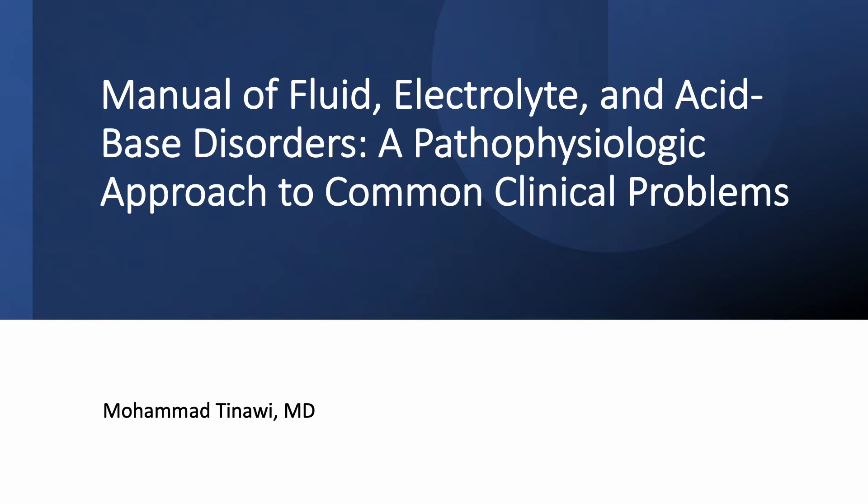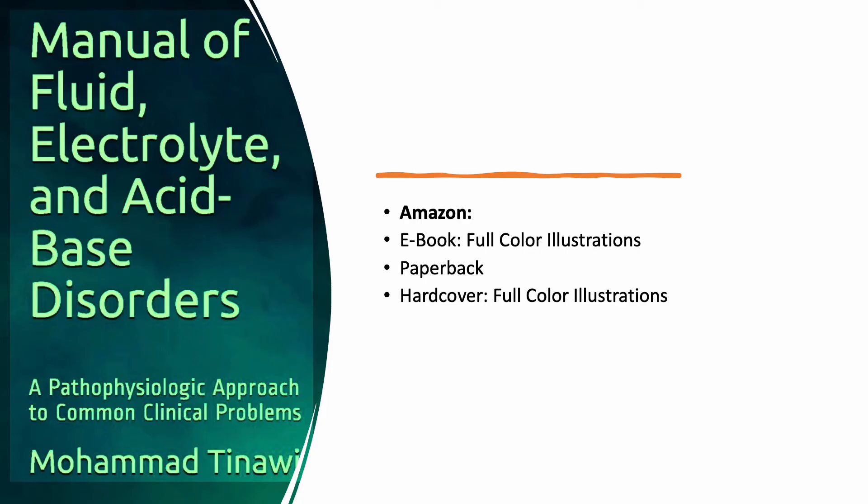I'm a nephrologist in Northwest Indiana. This is the book. You can find it on Amazon — please follow the link below. It's available as an e-book and hardcover. Both are in full color, and there is also a paperback edition.